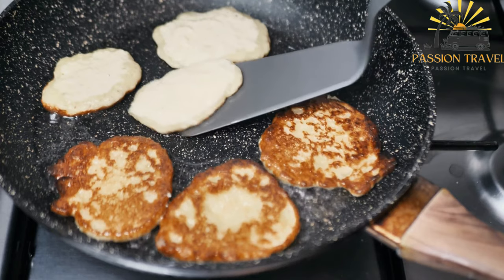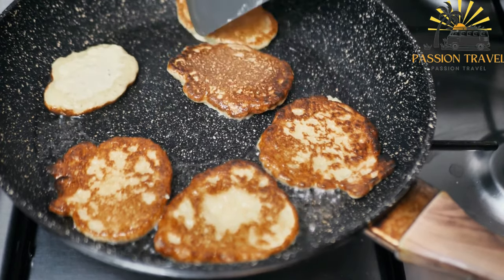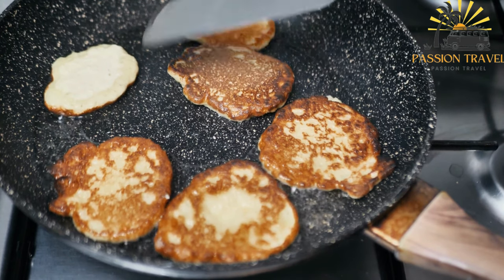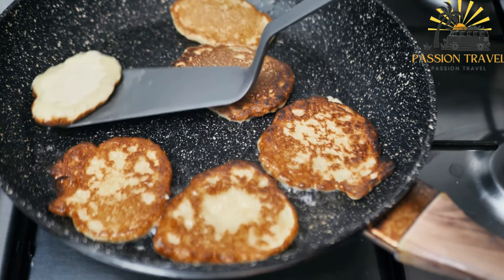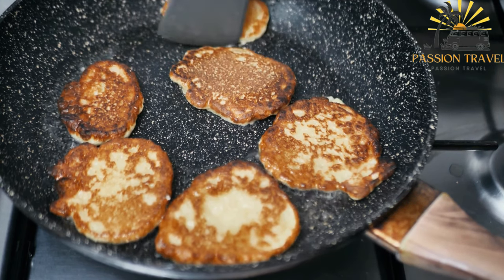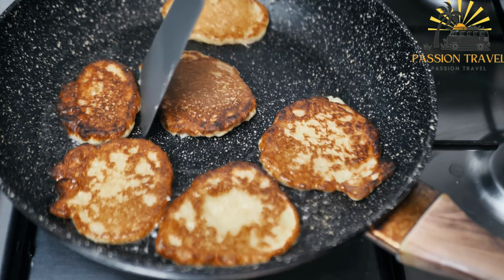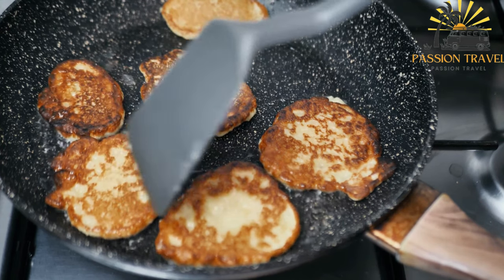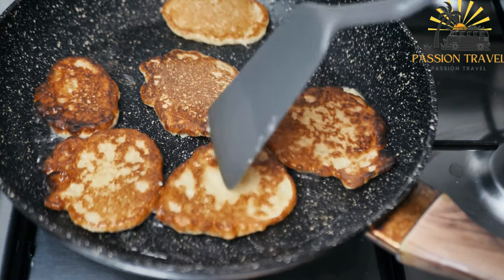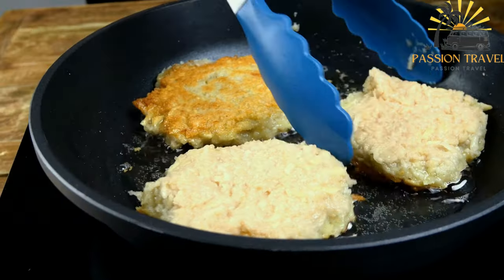Vegetable oil for frying, sour cream optional for serving. Instructions: peel the potatoes and grate them using a box grater or food processor. Place the grated potatoes in a colander and squeeze out any excess moisture. In a mixing bowl, combine the grated potatoes, chopped onion, flour, beaten egg, salt and pepper. Mix well until all ingredients are evenly incorporated.